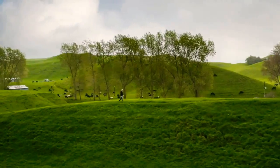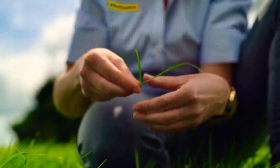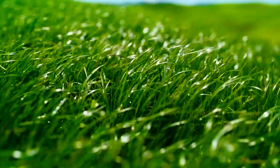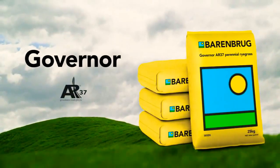Farmers, keep coming back to Govna with AR37. It's the persistent all-rounder that delivers more growth on the shoulders of the season, and is incredibly tough. Govna, from Barenbrook. Perennial ryegrass you can count on.